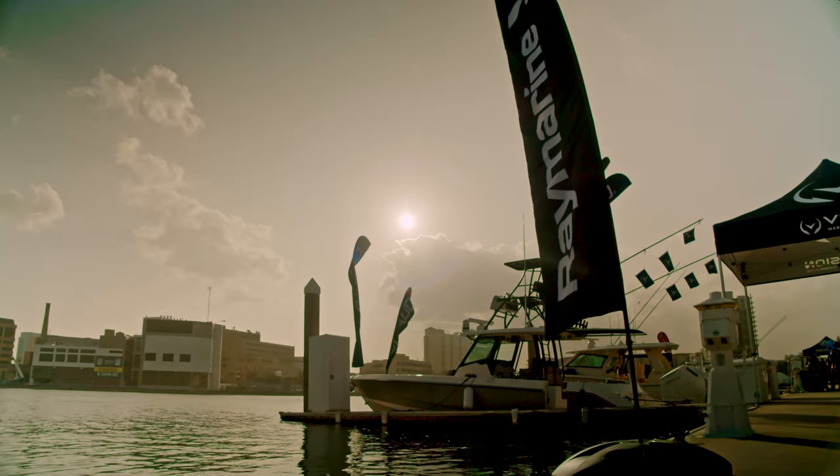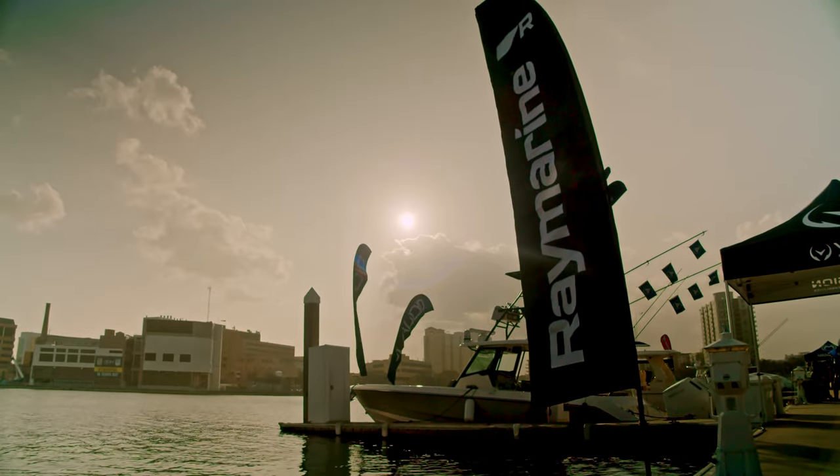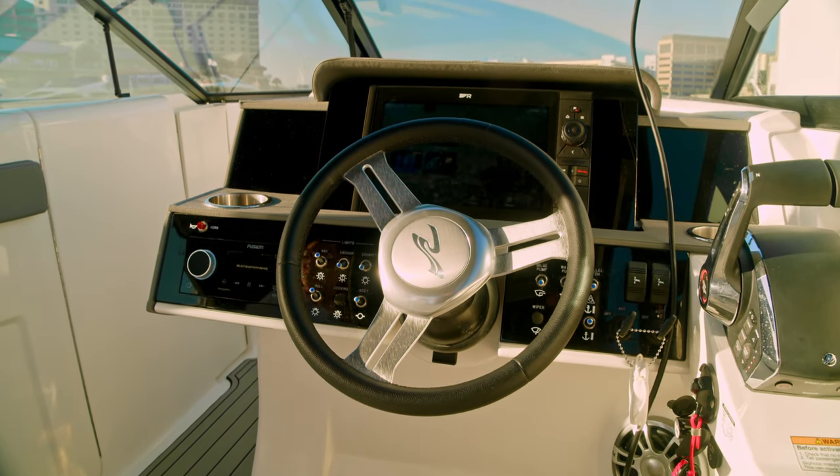In order to help move faster in the recreational marine space, we have partnered with RayMarine, a leader in marine navigation and sensor technology. We are integrating our system with the Axiom line of chart plotters, RayMarine sensors, and FLIR cameras.